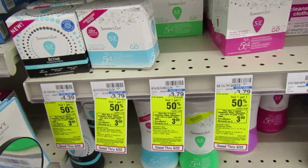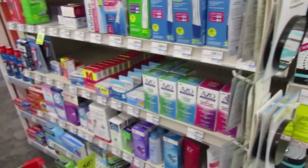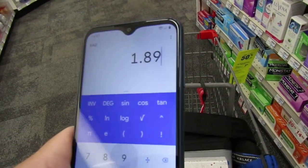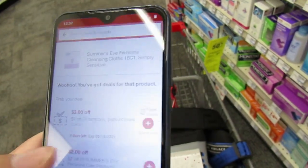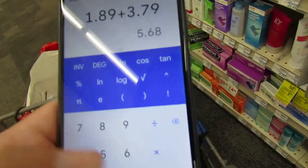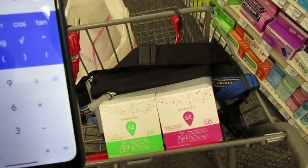Summer's Eve products are on a promotion — feminine, baby, digestive, eye care, or pain relief — buy one, get one half off. When you purchase two, you get $3 back. I'm going to do the Summer's Eve wipes, priced at $3.79. One will be $1.89 because of the BOGO half off, the other full price. I have a $2 off of two Summer's Eve feminine care CRT I'm sending to my card. Minus the $2 CRT, I'll pay $3.68 at the register, get $3 back, making it just $0.68 for both — about $0.34 each.